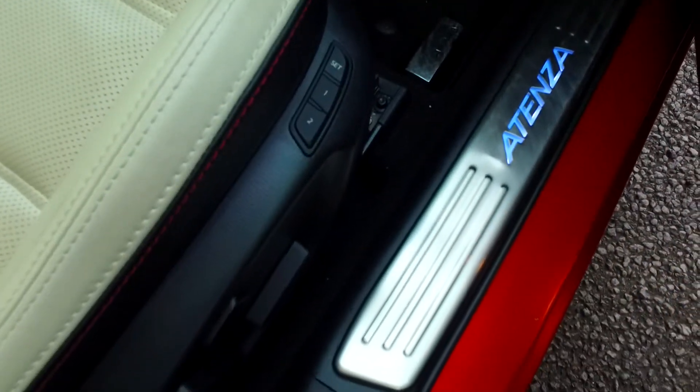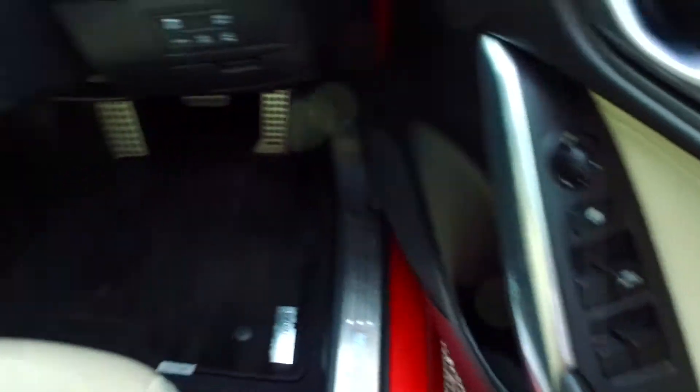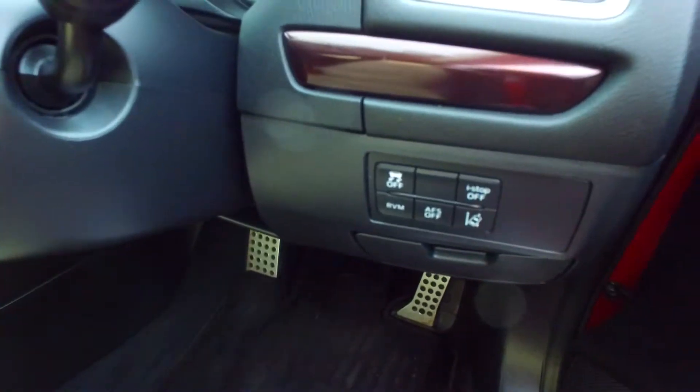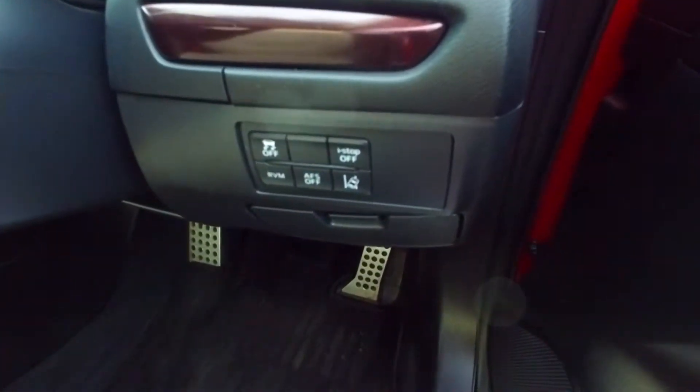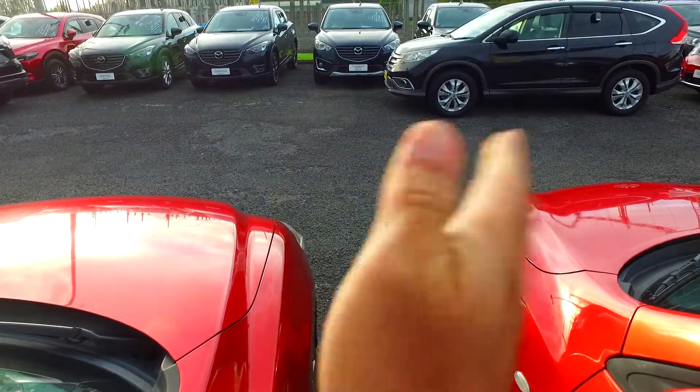You've got two different memory functions there, lumbar support, automatic driver's window, auto headlights, rear vehicle monitoring, RBM, traction control, eye stop, lane departure warning button there. Now AFS as regards to the headlights — what'll happen there is as you turn around the corner, if you steer the steering wheel that way, it'll aim the lights that way. It's definitely good.